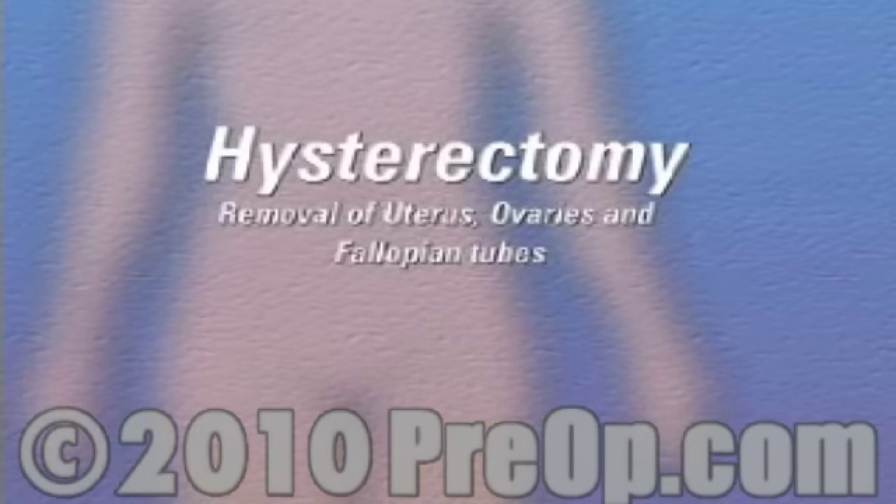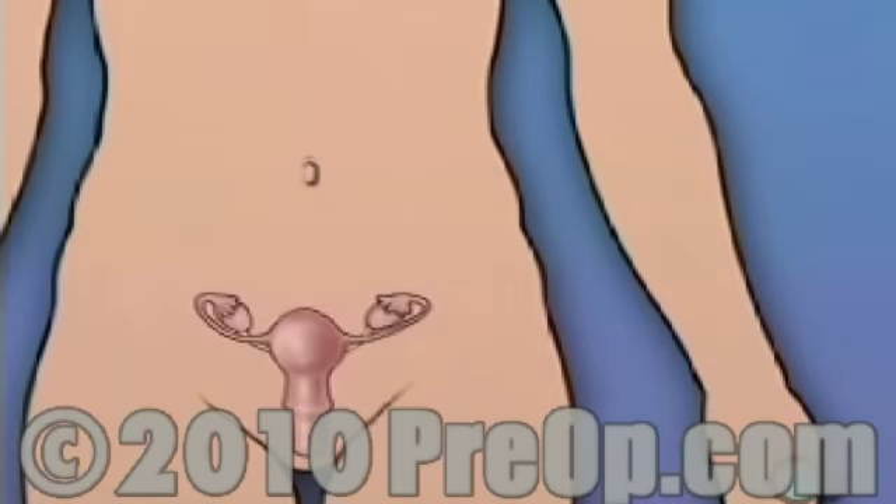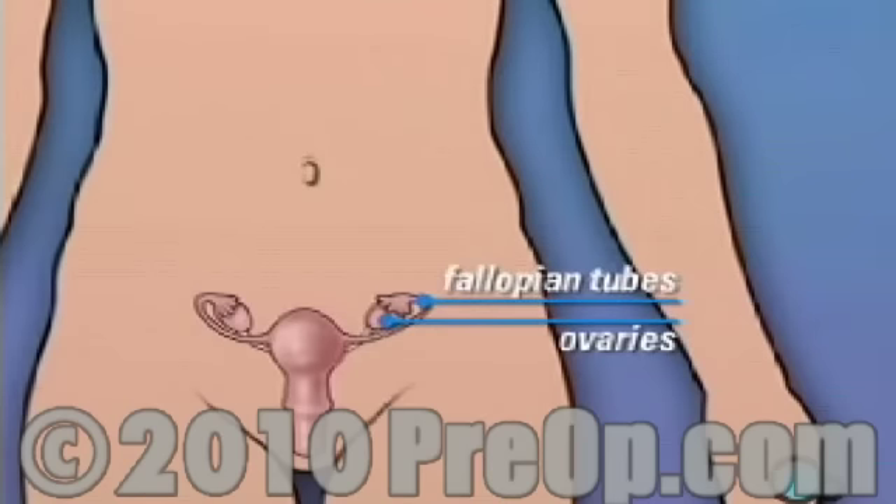Your doctor has recommended that you have a hysterectomy with the removal of the ovaries and fallopian tubes. But what does that actually mean? Hysterectomy is the removal of the uterus, the organ that holds and protects the fetus during pregnancy. Hysterectomy often also involves the removal of other parts of the reproductive system, including the ovaries, where eggs are produced, the fallopian tubes, which carry the eggs to the uterus, and the cervix, or neck of the uterus.